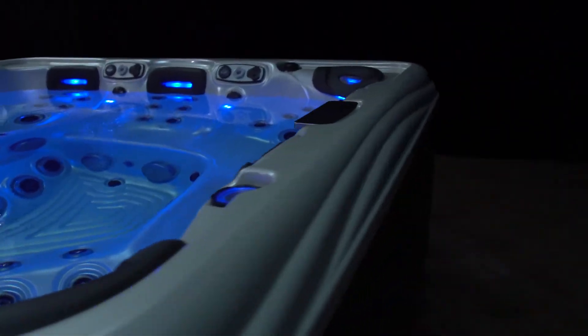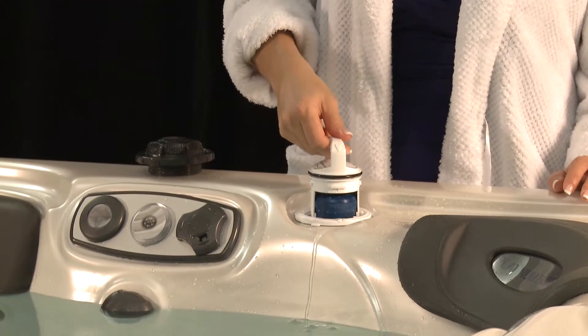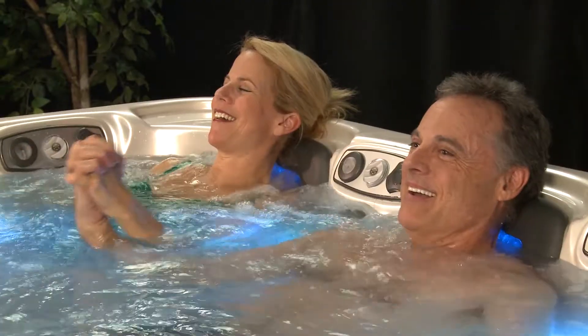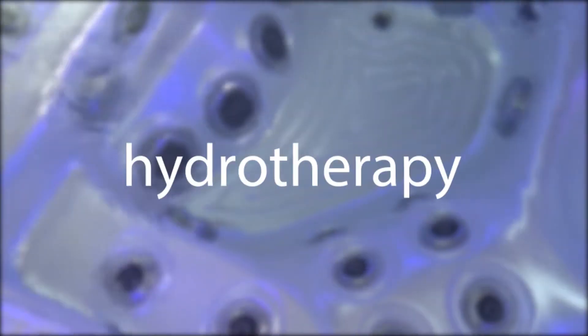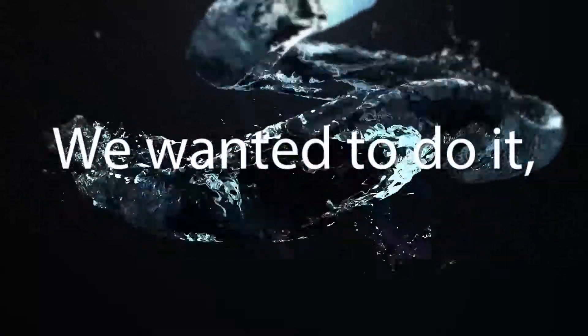The Platinum Elite Spa has been engineered to need almost zero maintenance. We wanted its quality to be unmatched for the sophisticated buyer, trying to find the perfect balance between luxury, beauty, comfort, relaxation, and hydrotherapy. We wanted to do all of these things while manufacturing this world-class spa in the United States of America. We wanted to do it, and we did.